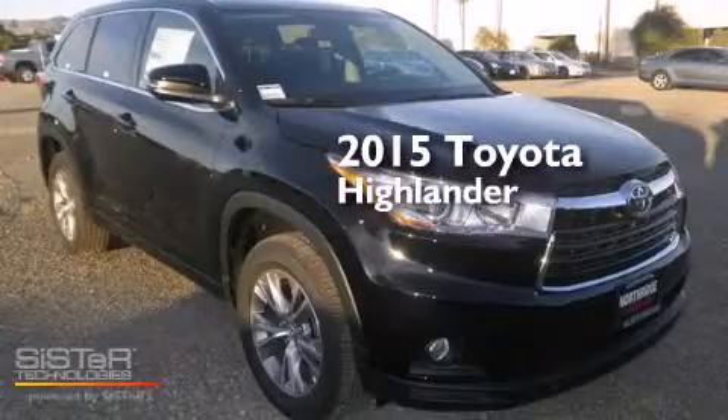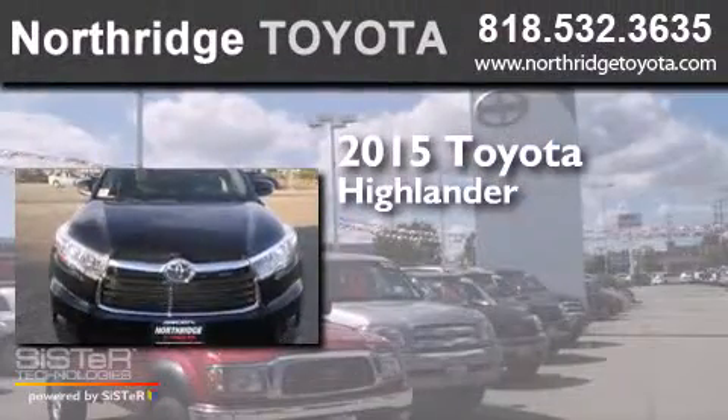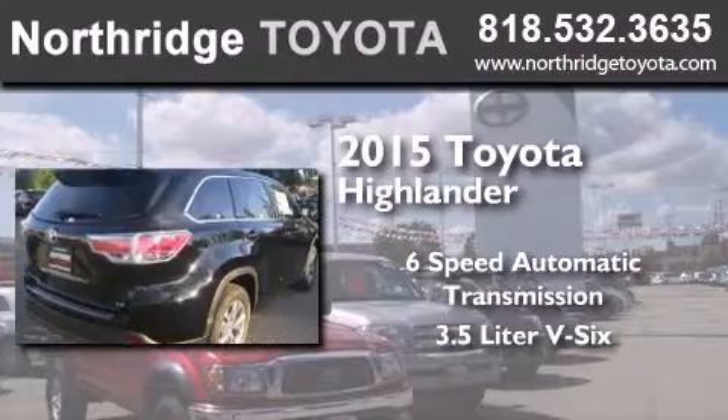This is a brand new 2015 Toyota Highlander. This crossover has a six-speed automatic transmission and a 3.5 liter V6.